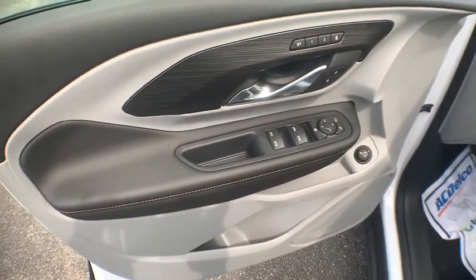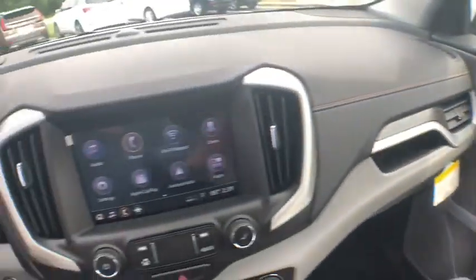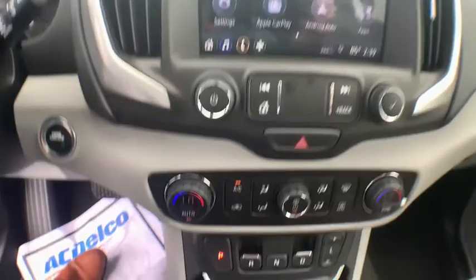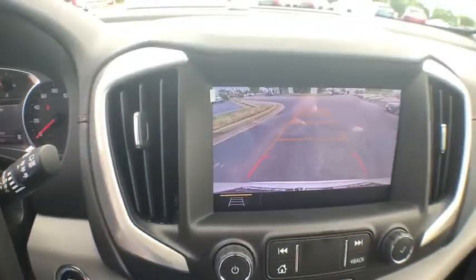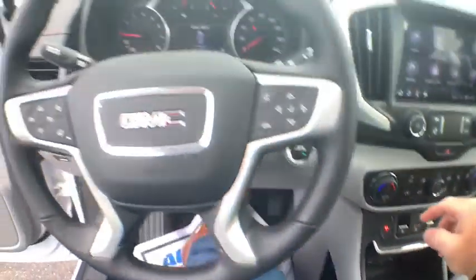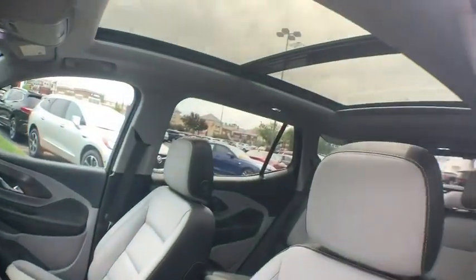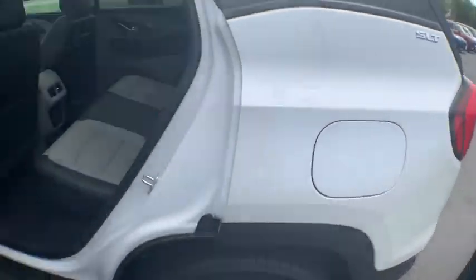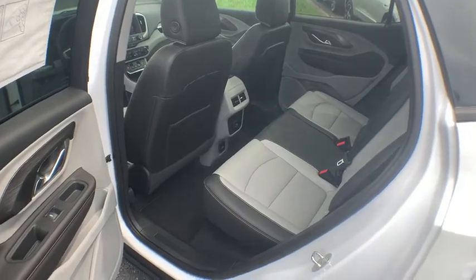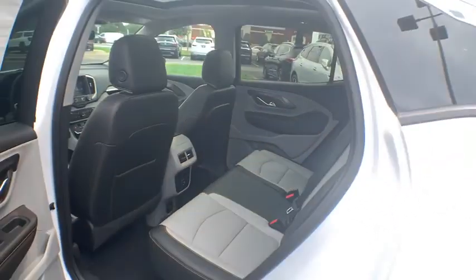Tachometer. This isn't just a vehicle — it's an experience. So stop in for a test drive today. The GMC Terrain.